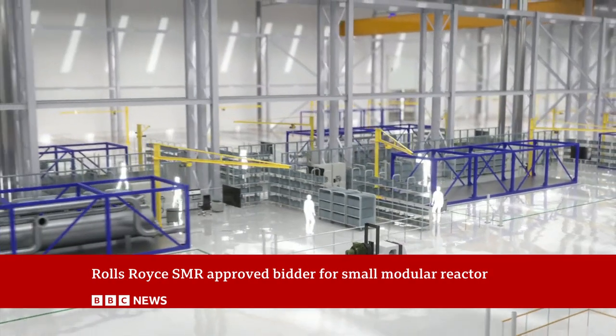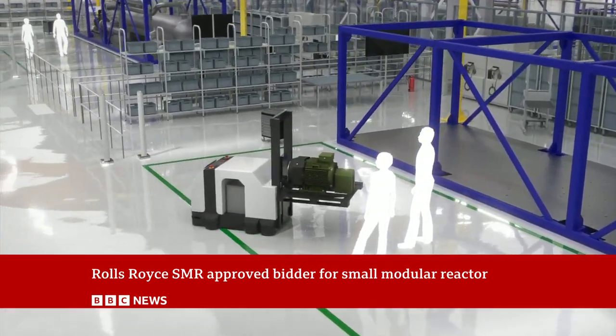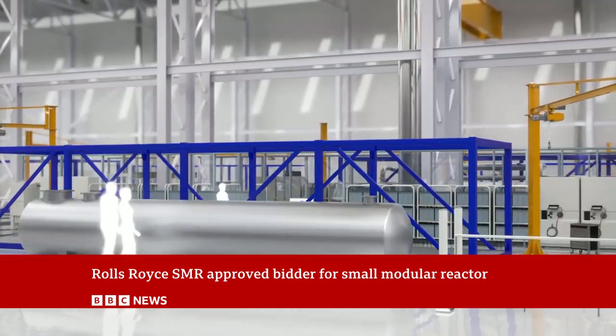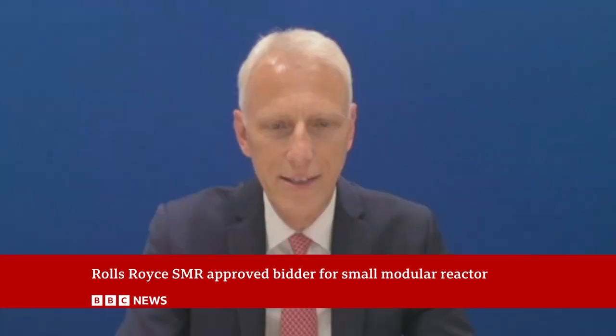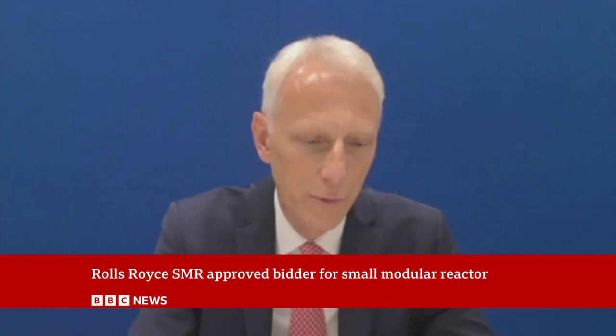But the key difference here is our approach to delivery. This SMR is 90% built in factory conditions, with about 70% of it off-site in controlled factory environments where we can standardise that product, replicate it at scale and then deliver these as fleets, not just here in the UK but hopefully through the world.